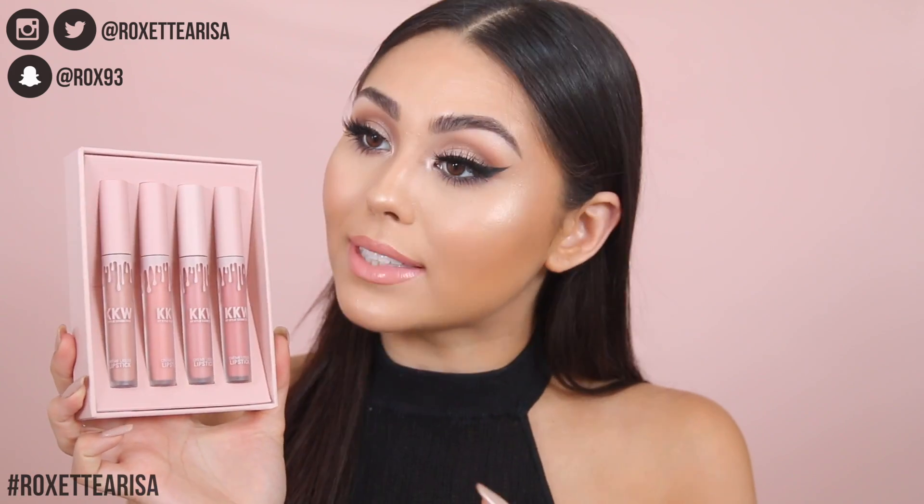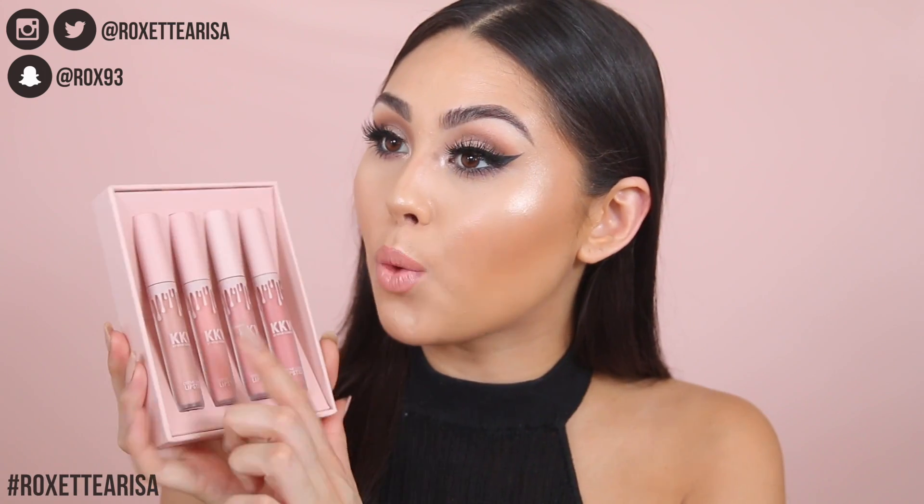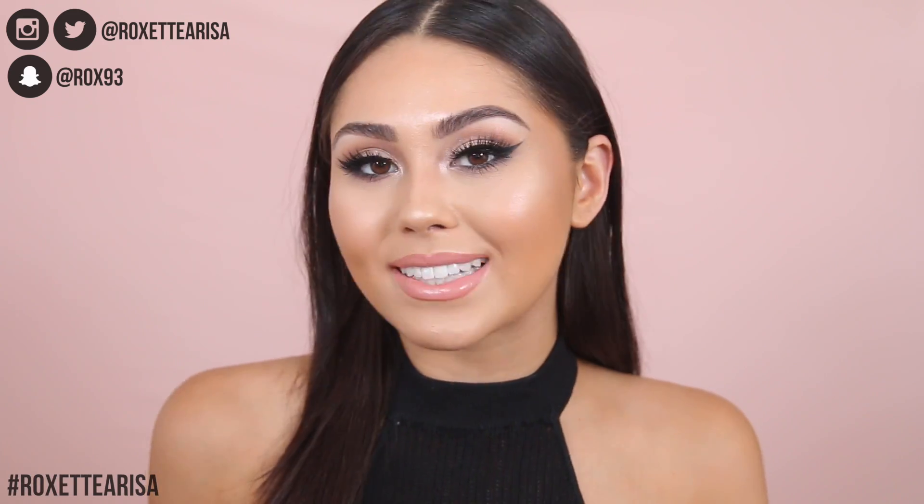I'm actually really interested to hear what you guys thought of the shades — comment down below what shade you like best or which one's your favorite. For me, one hundred percent it's this one, no doubt about it in my mind, but they're all really beautiful so I'd be interested to hear your thoughts. Remember, you are beautiful inside and out. I love you guys, and I will see you next time. Bye!